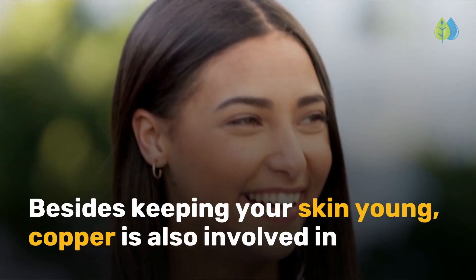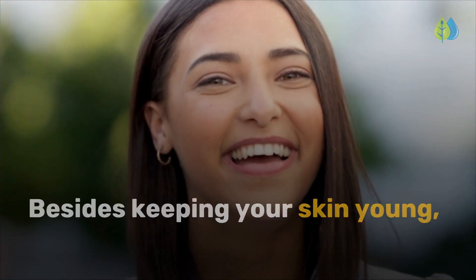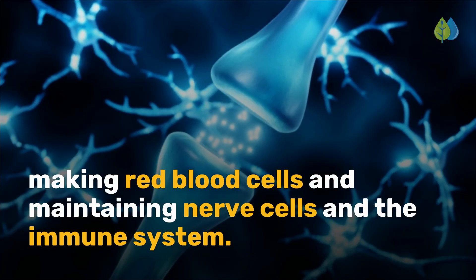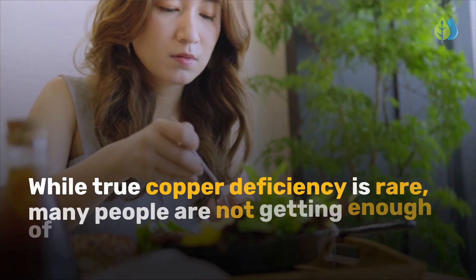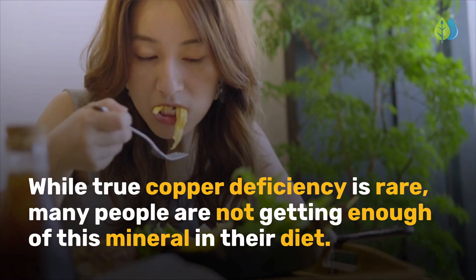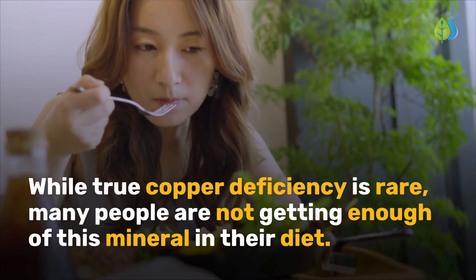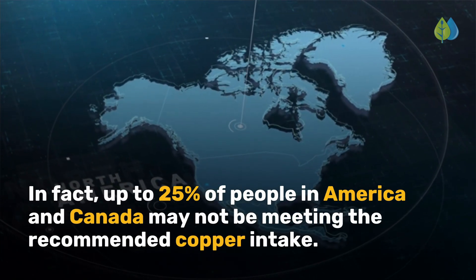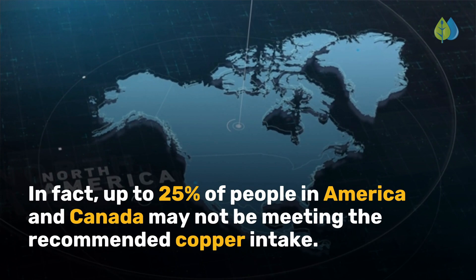Besides keeping your skin young, copper is also involved in making red blood cells and maintaining nerve cells and the immune system. While true copper deficiency is rare, many people are not getting enough of this mineral in their diet. In fact, up to 25% of people in America and Canada may not be meeting the recommended copper intake.